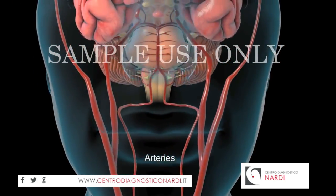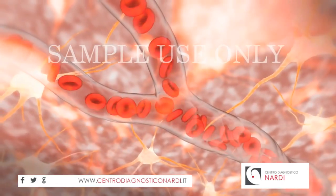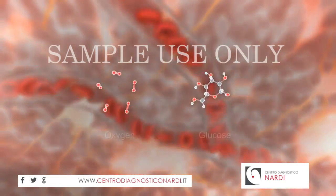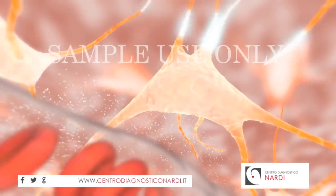Normally, the brain receives blood via two major pairs of arteries, which branch throughout brain tissue and supply your brain cells with a constant flow of oxygen, glucose, and nutrients necessary for their functions.